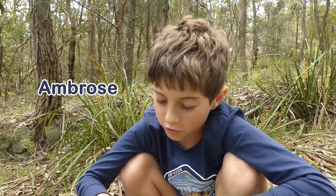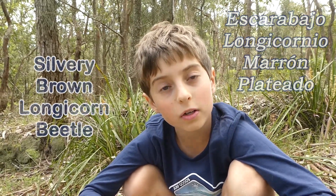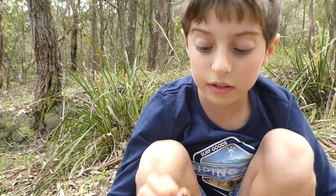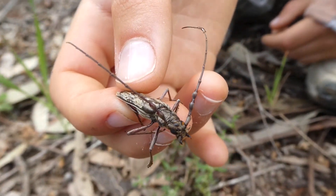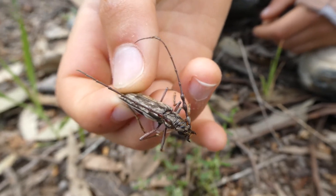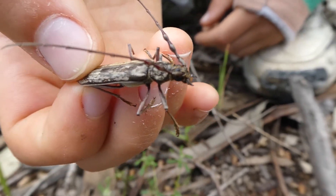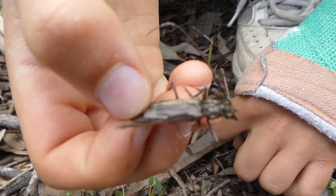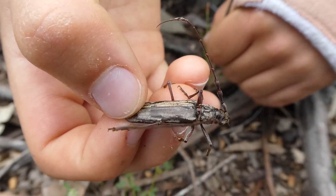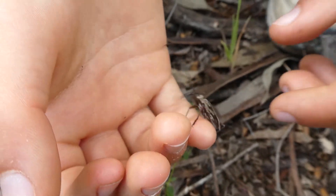Hello, my name is Ambrose. I've got this silvery brown longicorn beetle here. They are native to Australia. If you have good hearing — and to the people watching who don't — you may hear some squeaking. That is it squeaking, and it's doing that to try to scare the predators off and confuse them.